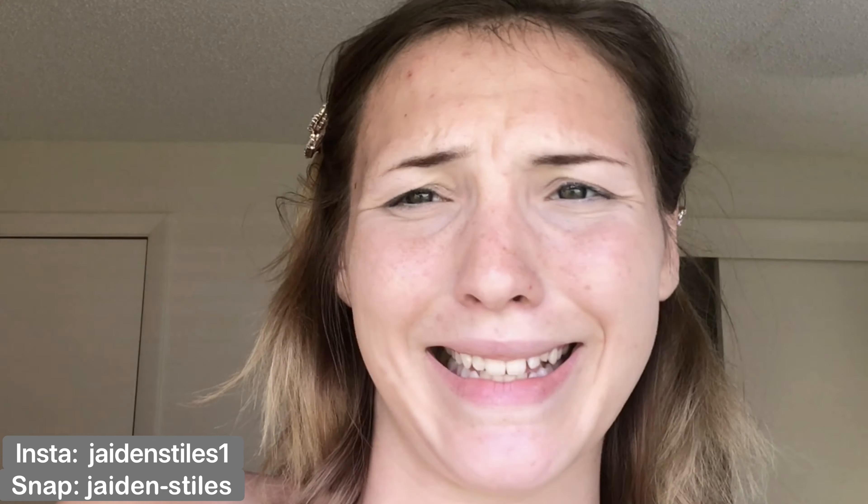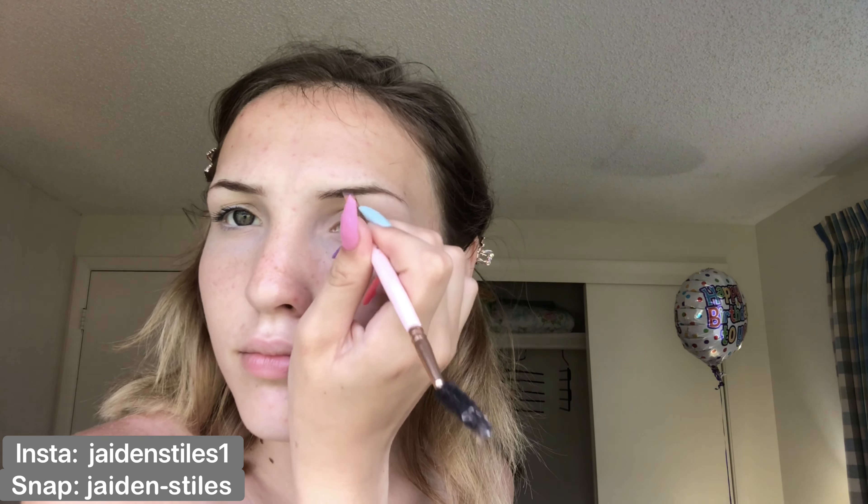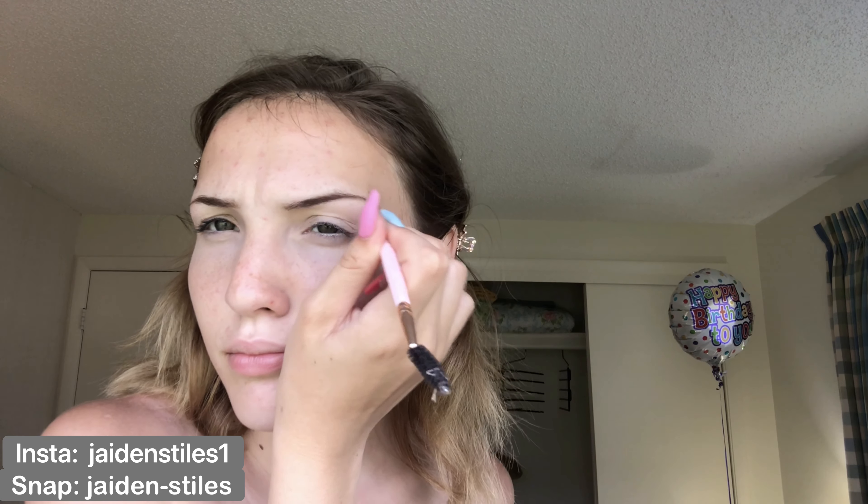Now I know you're not supposed to use eyeshadow on your eyebrows, but we make do with what we got, baby. Now I'm going in with my Milk Brow Gel just to keep all my brow hairs in place. If you have tiny brows like me, this works wonders.